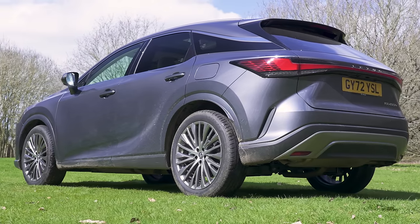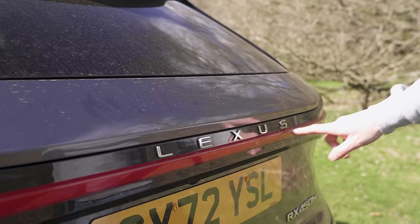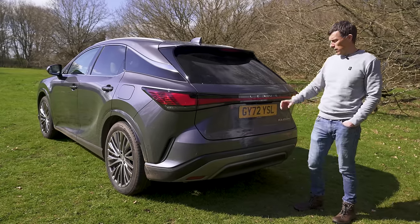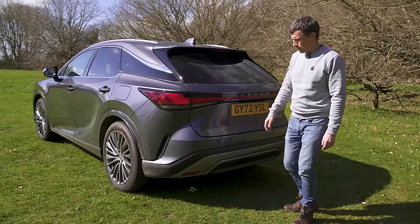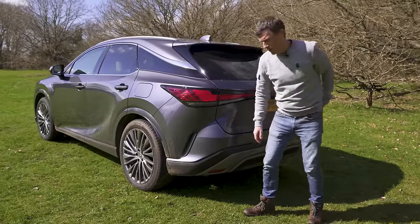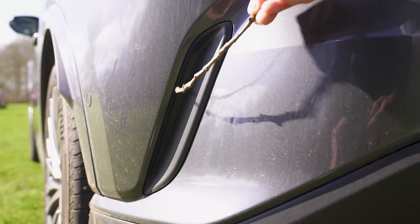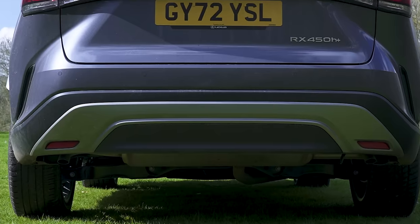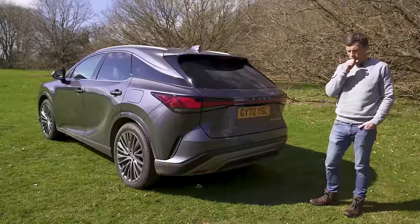Let's start with the design of the new RX. Lexus, like everyone else, is now writing their name on the back of the cars rather than going for a classic badge — it's all the rage nowadays. So too are fake vents. I've got the CarWow sticker of truth to illustrate those are indeed fake, but at least there's no fake exhaust pipes like you might have on a Mercedes or an Audi.